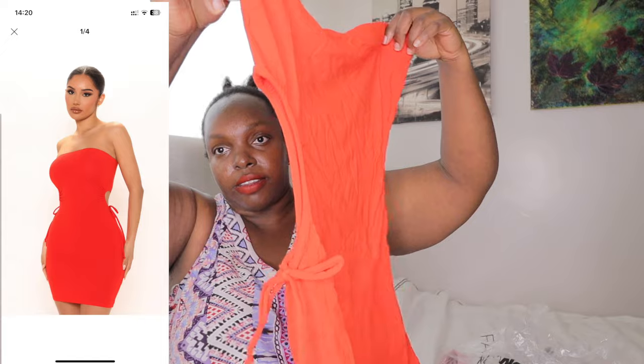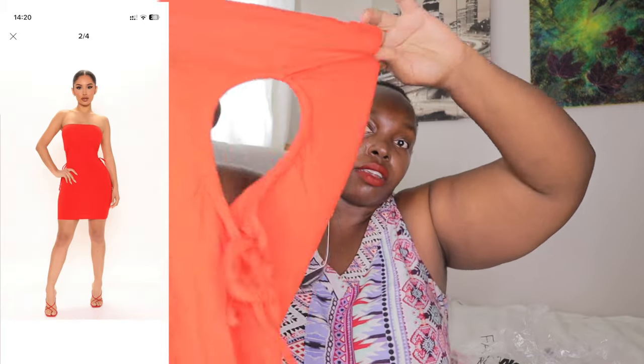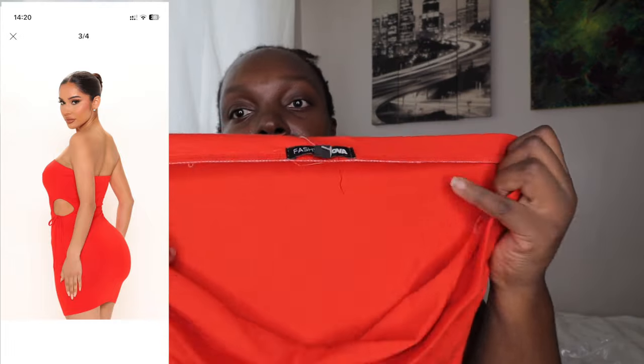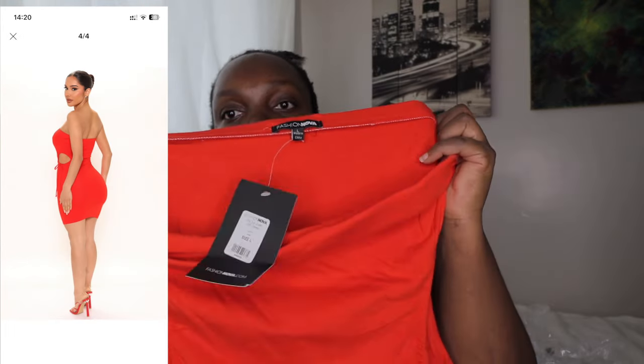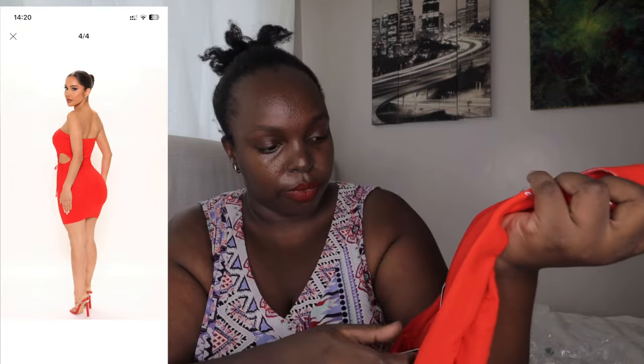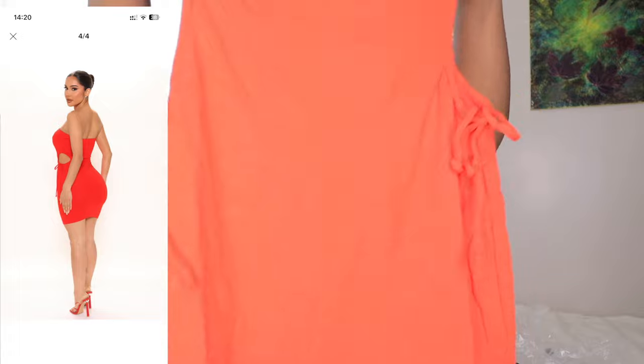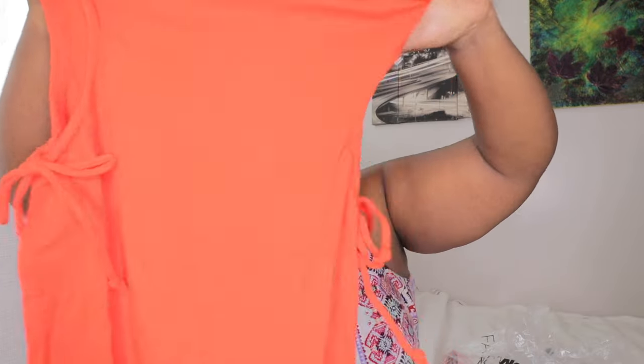I wanted to do a TikTok but I said let me do this for my people on YouTube. This is the Cutout Cutie Mini Dress — it's red, size large. It's from Fashion Nova, brand new, tags intact. It's cut out on the waist, strapless summer mini dress. Size large.